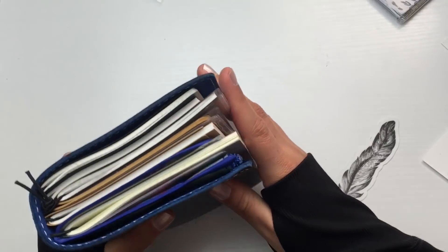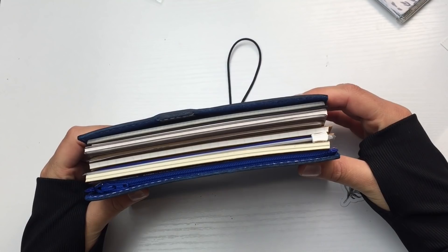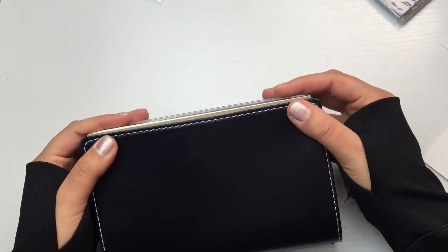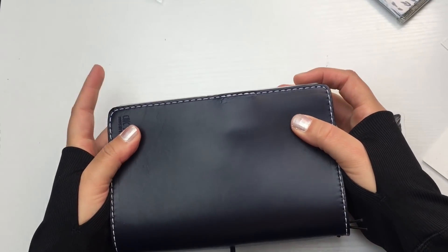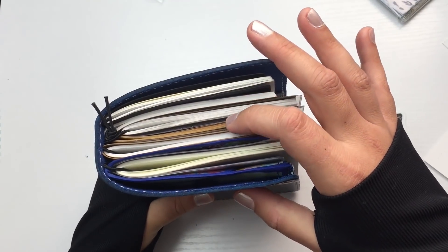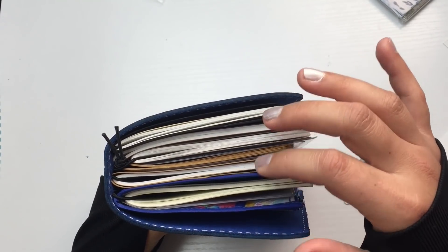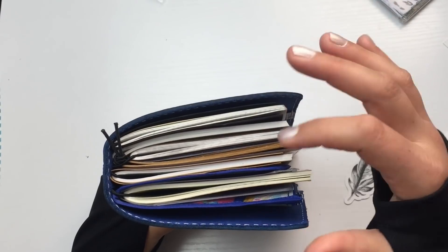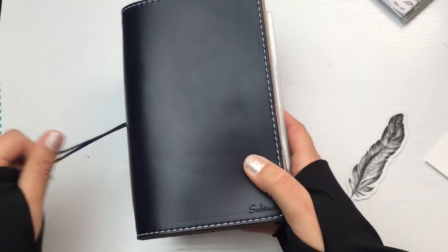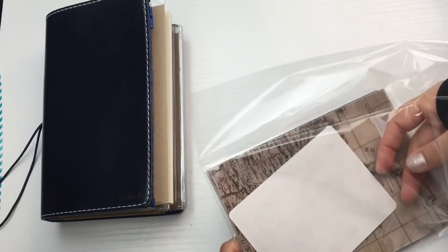Look at that — chunky monkey for sure! There's not really any overhang — we're good. So I have one, two, three, four, five, six inserts: some vary, four of them are the same size and two are different amounts of paper. You can hold so much in here — that's amazing.